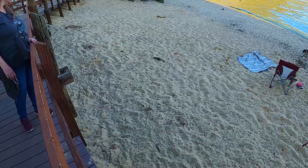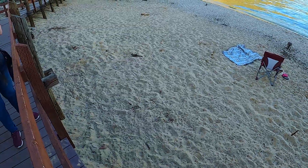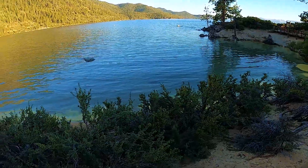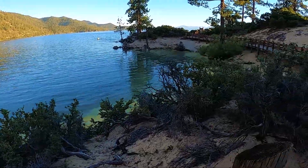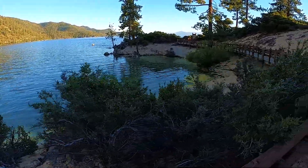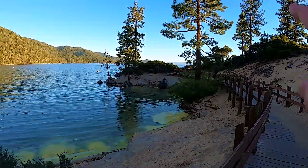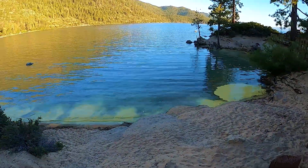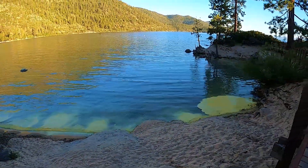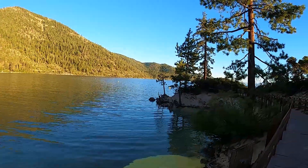Beach squirrel, beach squirrel, looking for treats! Look at all the yellow stuff in the water — and no, that is not something gross, it's actually pollen from the pine trees. So if you have allergies, Lake Tahoe is a brutal place to be right now. I have allergies, but thank god for Flonase.